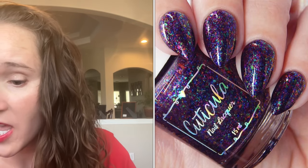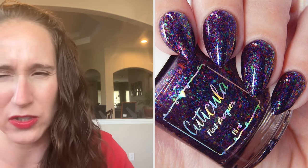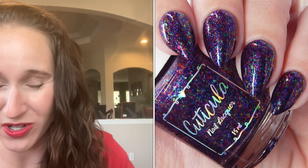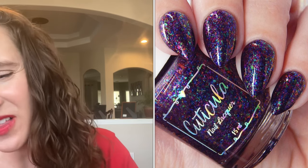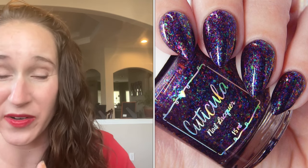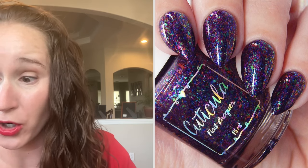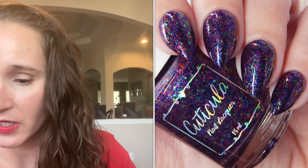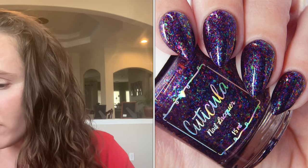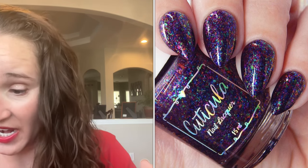The first one is Cuticula and it's called Rainbow Roar. Right off the bat this polish feels very familiar — last year I believe Polished for Days did one that looks very similar. It's still pretty though. When I look at it I see either a darkened purple or a very darkened navy base — like a blackberry or a dark blueberry — and then these beautiful glowy stained-glass type flinkies.